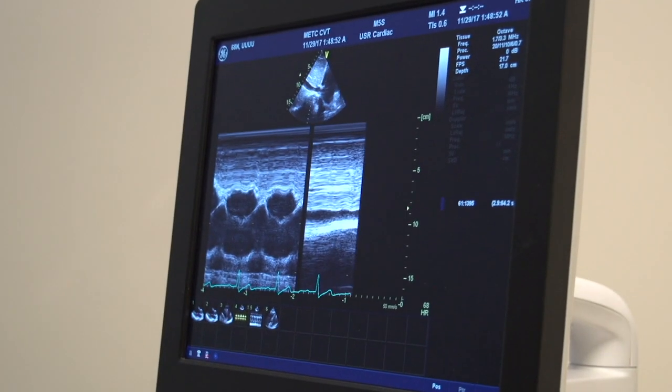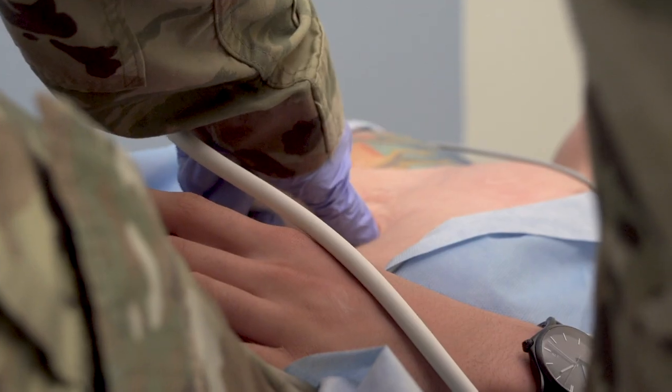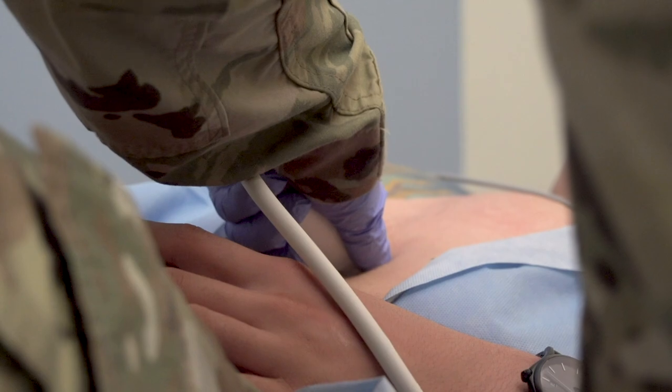The work that we do is absolutely critical — knowing that you can be there to save a life, to improve the quality of life of a soldier, of a family member. And that, to me, is an incredibly rewarding feeling.